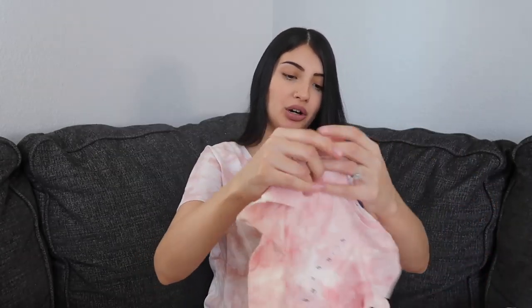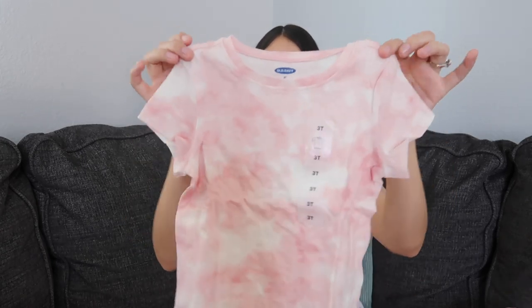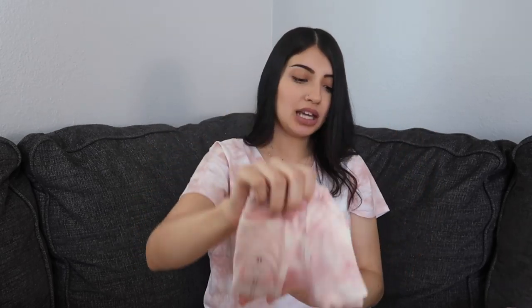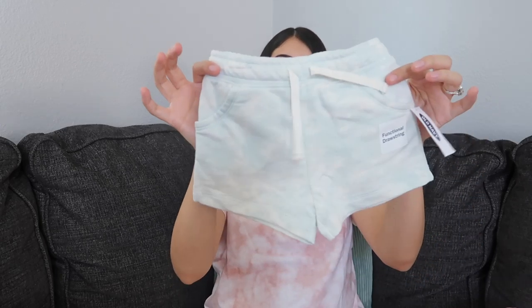The next top is for Aurora and it's probably my favorite top I got her — it's in a mustard color with flowers all over it. I also got Aurora this shirt — I think I got this one for Layla too. It's just pink and white tie-dye, and I got Aurora the blue and white tie-dye shorts.